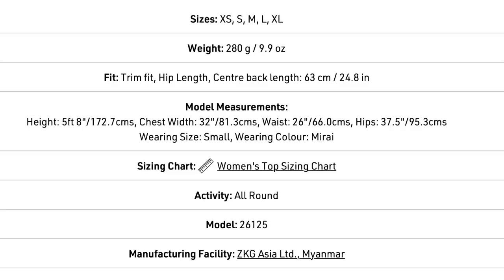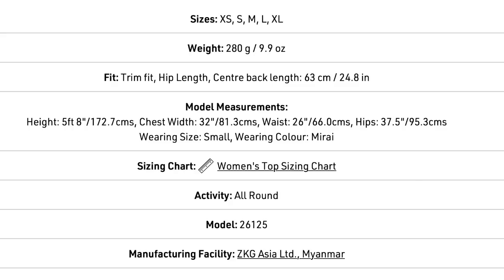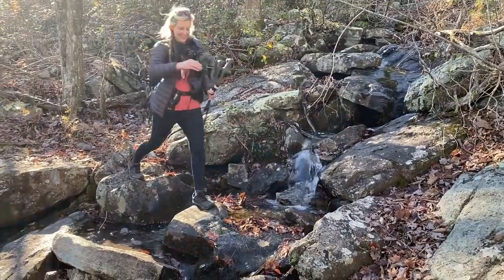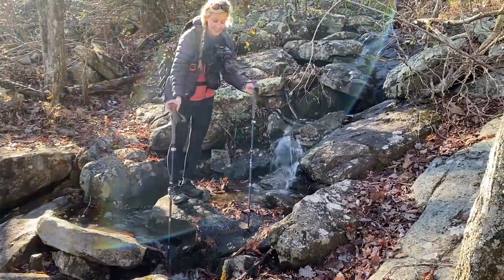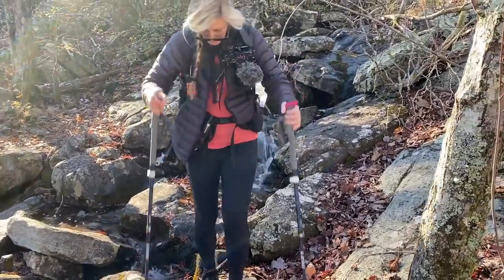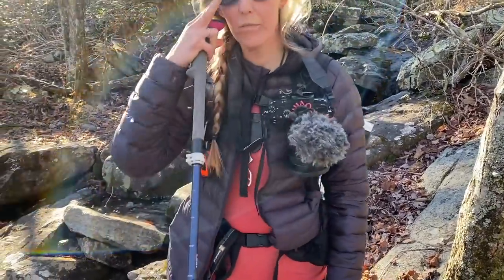First of all, it's a fairly lightweight jacket — just under 10 ounces. There are more lightweight options, but it's still considered a very lightweight coat. Also, it's a warm jacket. I'd hazard a guess that this is probably warmer than my Ghost Whisperer jacket, and it's insulated with 850 fill power down.